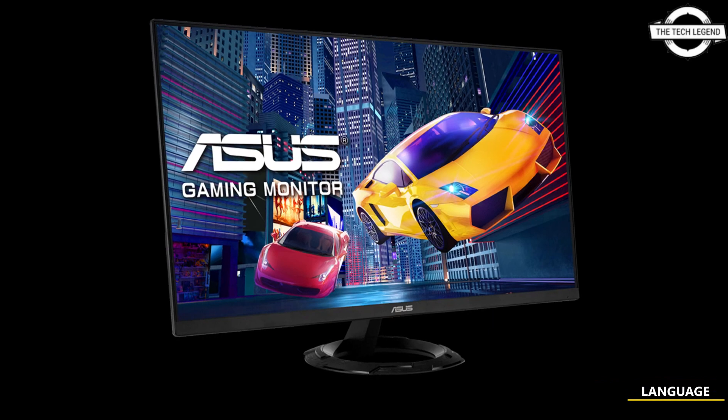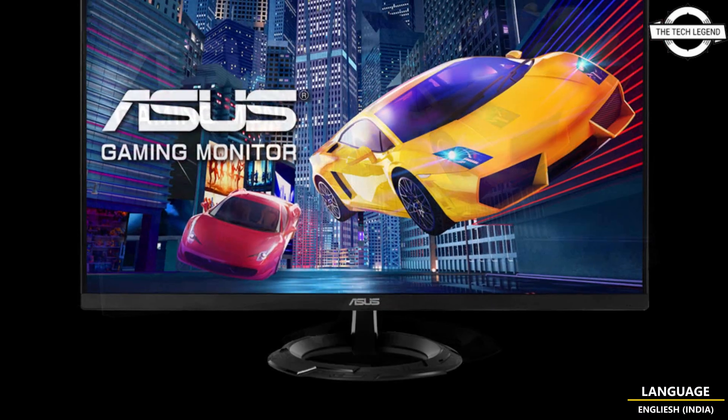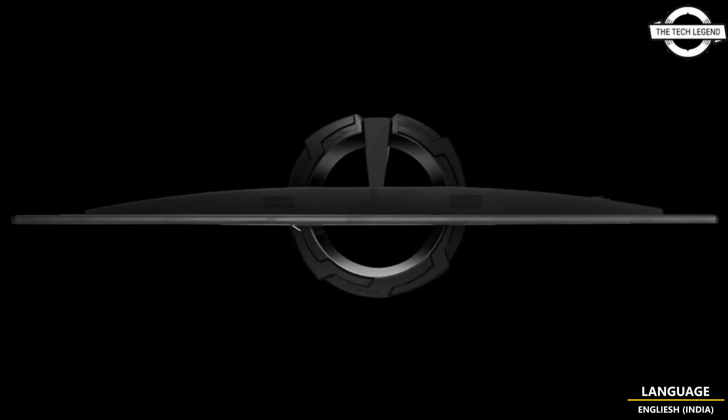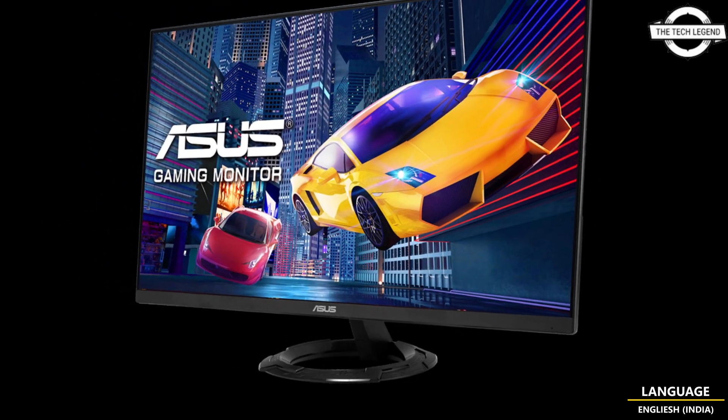Hello friends, welcome to the TechlyZen channel. Today I will talk about the Asus VZ279QZ1R 27-inch IPS gaming display. Asus announced the release of their new gaming liquid crystal display, the VZ279QZ1R, and the display features several notable specifications.